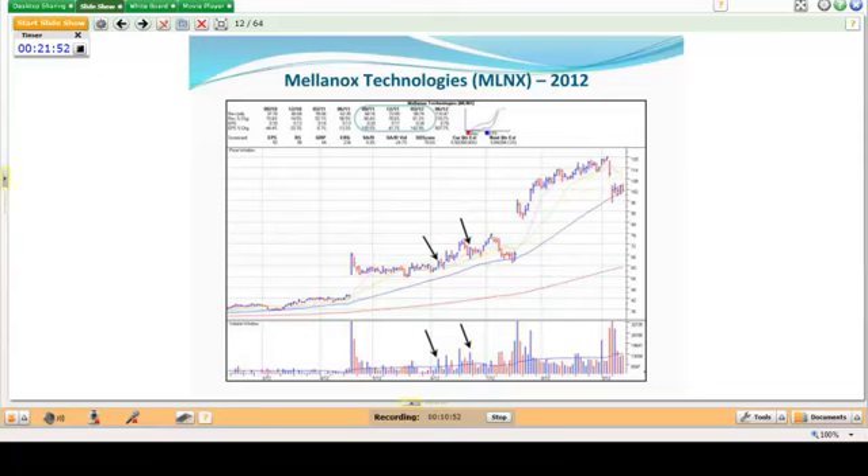Mellanox Technologies gave some early buy points, and notice you have a pullback back to the top of the base where you get another pocket pivot. You could be buying on this pullback via the pocket pivot, and then you're in. This is also a buyable gap up, which we'll look at later. The essential characteristic is the volume bar being higher than any down volume in the pattern over the prior 10 days.